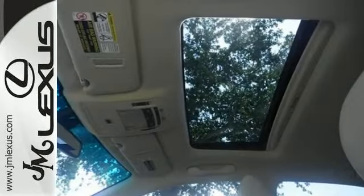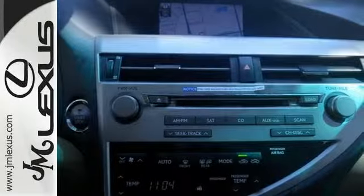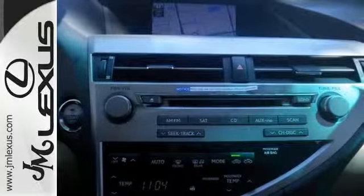It offers navigation, backup camera, and parking sensors, and it even has a moonroof, Bluetooth connectivity, and a leather interior.